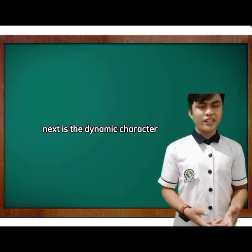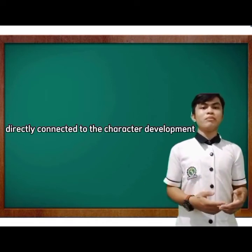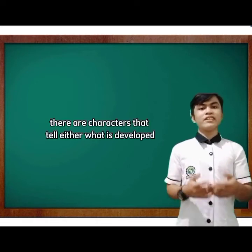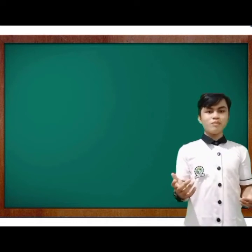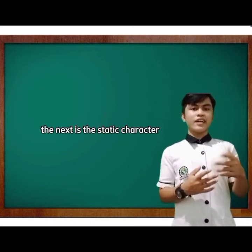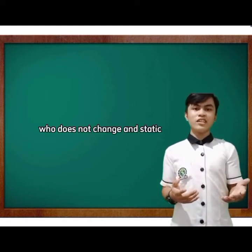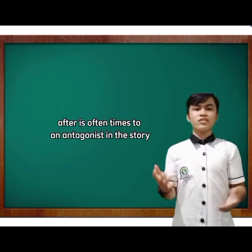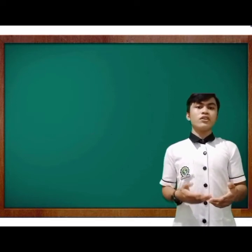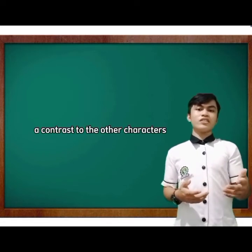Dynamic characters are connected to character development, referring to characters who undergo change within a story — the reader watches them develop, and most often the protagonist is a dynamic character. Static characters, unlike dynamic ones, do not change. A static character is often the antagonist; they refuse to change their actions or thinking, and their purpose is generally to show a contrast to a dynamic character.